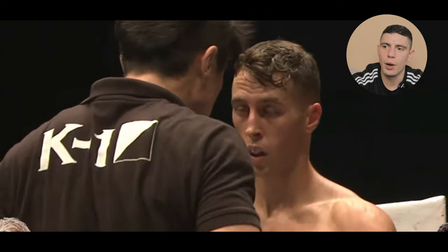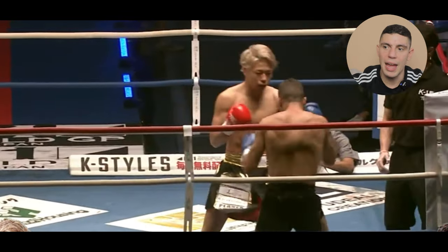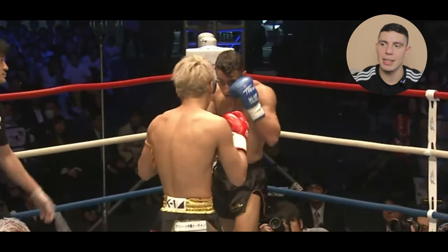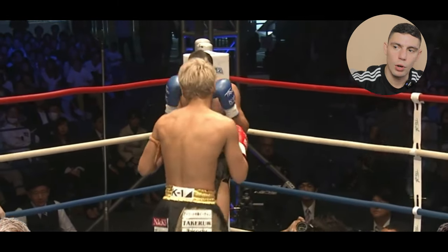Takeru always seems to find a home for it. As soon as he's got Puertas on the ropes, he comes in with combinations — he loves going to the body and then finishing with the head. He's coming in and out, noting Puertas is still present, so he takes his little step-offs to draw a shot out, make it miss, and then follow up with the counter.